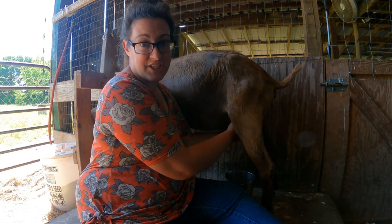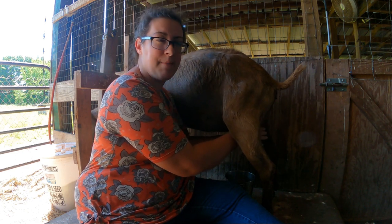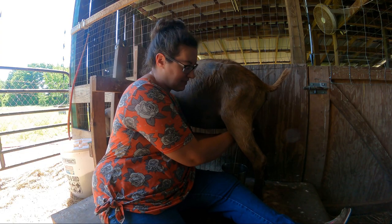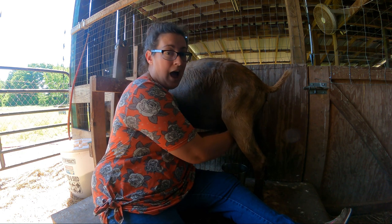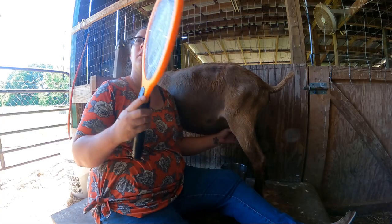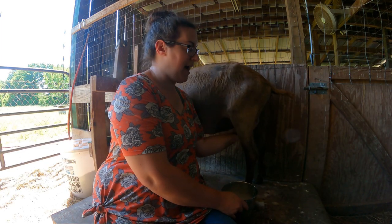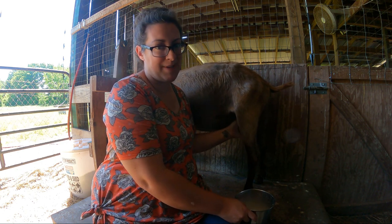First up is Christine. Christine is a seven-year-old La Mancha doe that I actually bought from a friend about 18 months ago. In March, Christine delivered one beautiful baby girl. In the past, Christine has delivered multiple kids and she has put up to a gallon a day of milk in the pail.